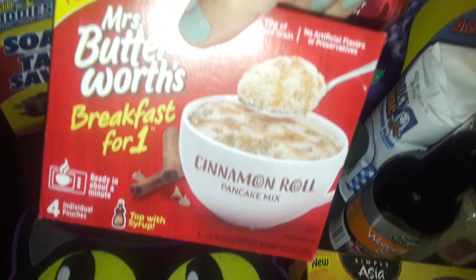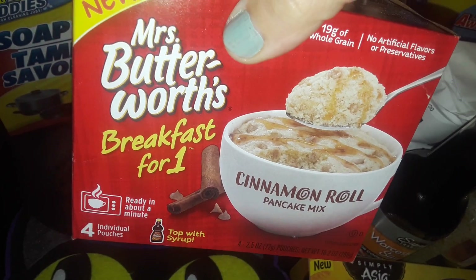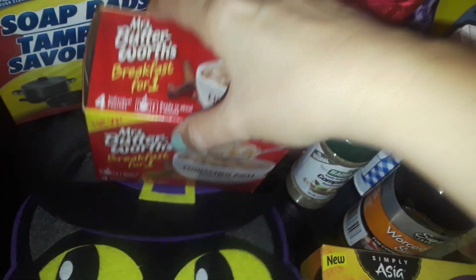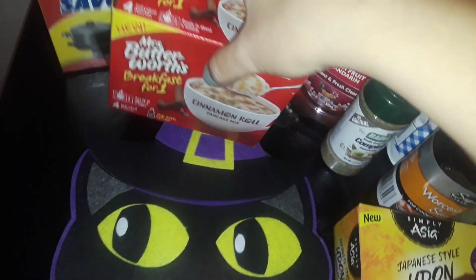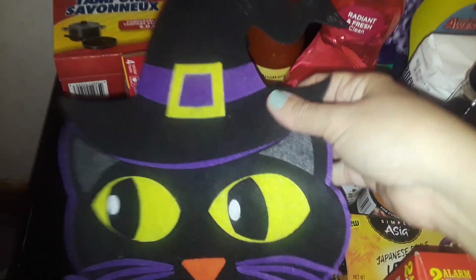I picked up another one of these — these are the cinnamon roll pancake mix, breakfast in one, Mrs. Butterworth's, that you put in a cup.